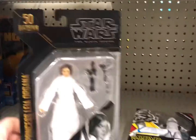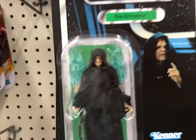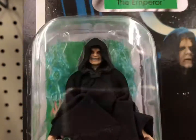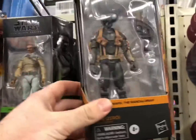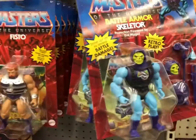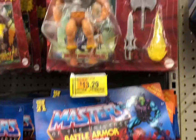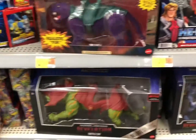We have a Princess Leia. Oh, some 3¾-inch Star Wars. I am the Impler — look at my face. Quite a smile he's got going on there. Some Landos, a few. On sale — $13.29. Pretty cool. Had the Flocked Panther.